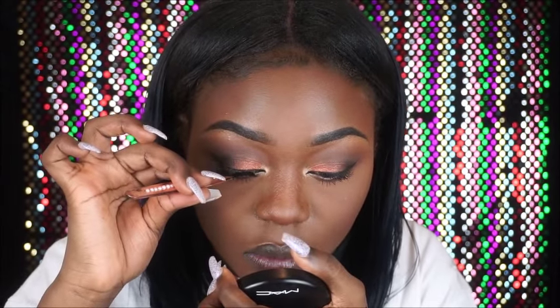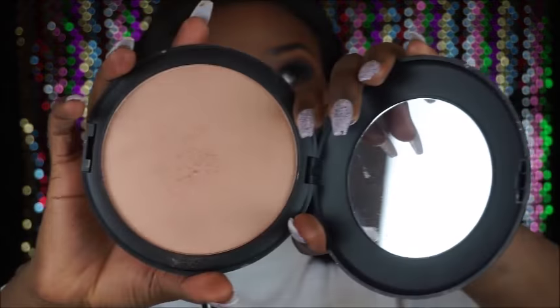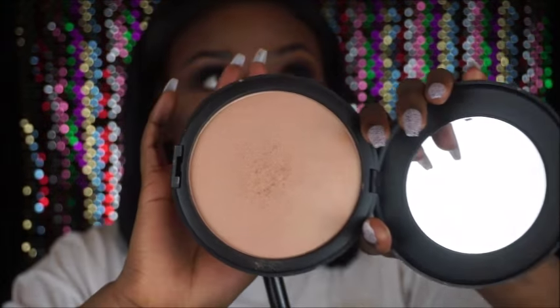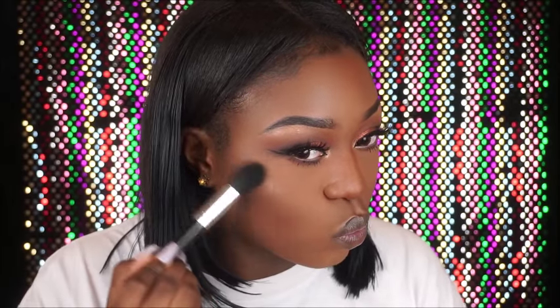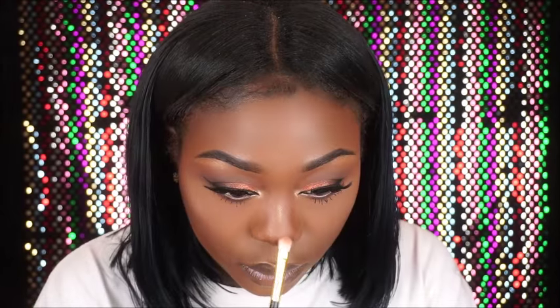I'll put the name of the eyelashes in the description below. Now to highlight my face I'm using my GOSH Giant Highlighter — do you guys see that glow?! This highlighting powder is so amazing, I love it so much. Look at that glow!